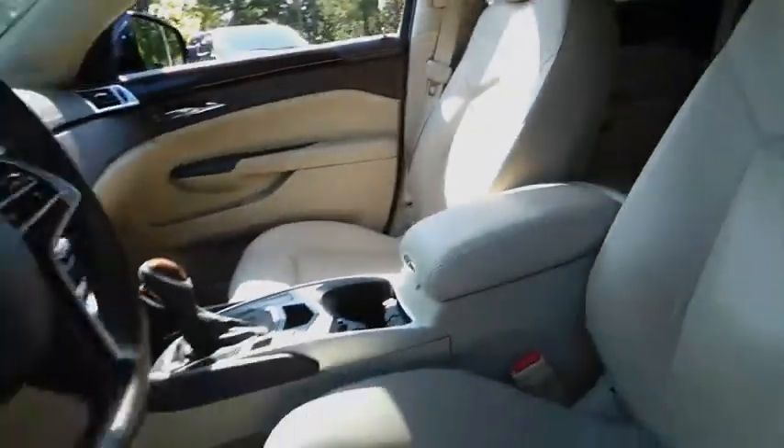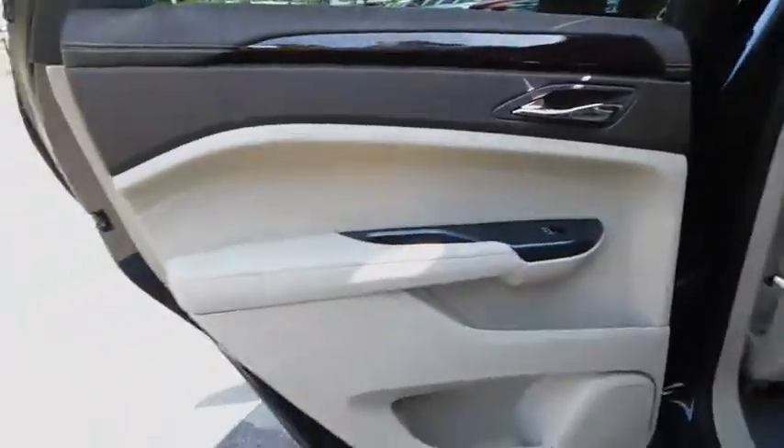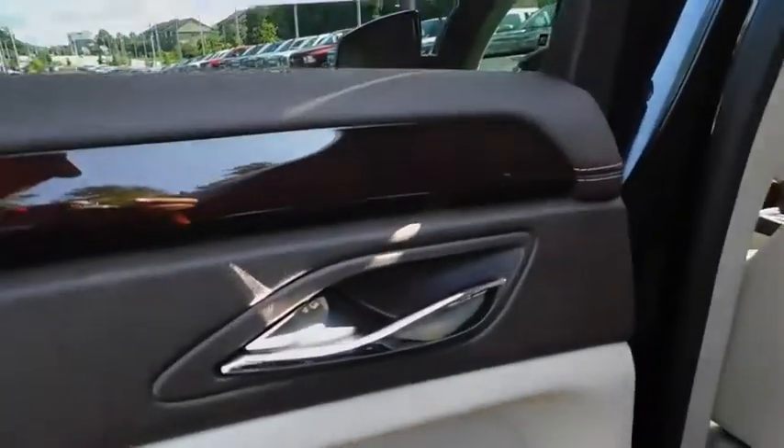Aluminum wheels, ABS four-wheel, cruise control, front floor mats, four-wheel disc brakes, auto-off headlights, AM-FM stereo radio, premium sound system, universal garage door opener.